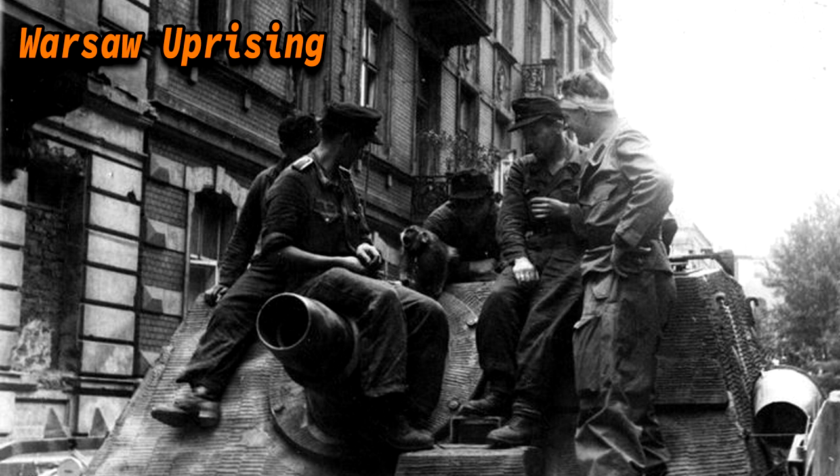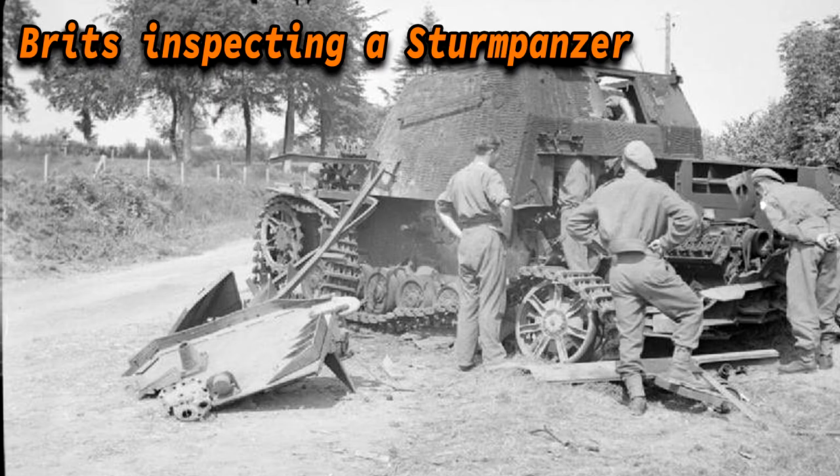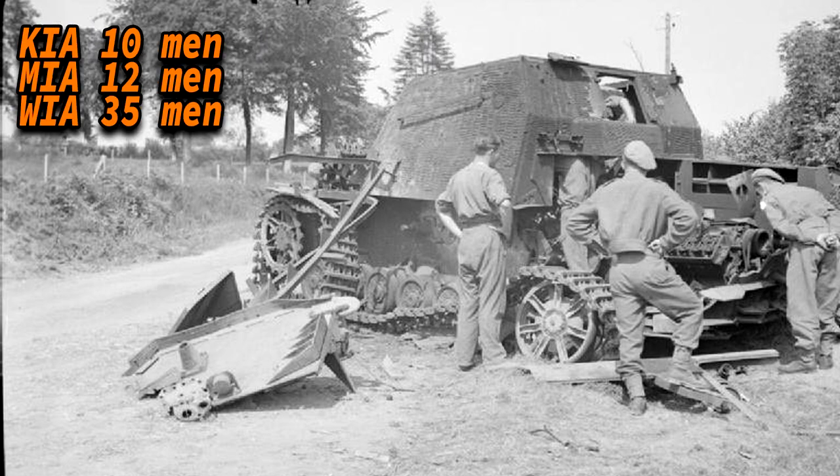The 218th fought against the Warsaw Uprising and then remained on the Eastern Front until it was destroyed in East Prussia in April 1945. During the Battle of Normandy in summer 1944, the short-barrelled 15cm Sturmpanzer force was deployed to assist in street fighting in villages and to deal with enemy units in fortified locations. The 217th reported that between the 1st and 15th of August 1944, the battalion had lost 10 men, 12 were missing, and 35 were wounded. Only 17 Sturmpanzers were combat ready and 14 were under repairs expected to be ready in less than 3 weeks.